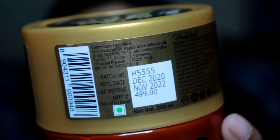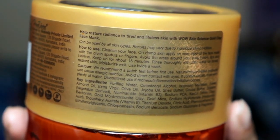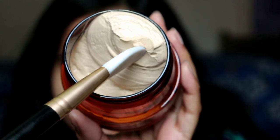Usually you can leave it on for 10 minutes after your skincare routine to get more benefit. Key ingredients include Gold Montmorillonite, Gold Mica, Bentonite, and Sweet Almond Oil — which are good for providing hydration to dehydrated skin and restoring radiance.